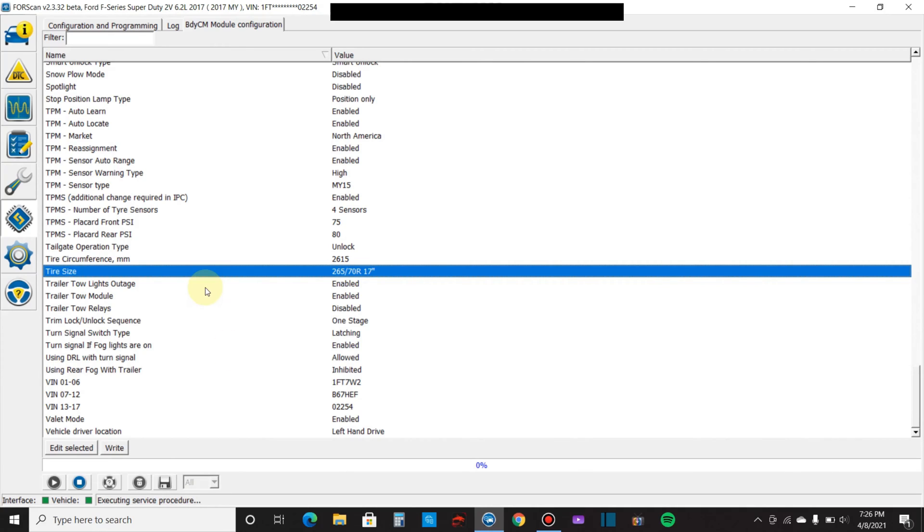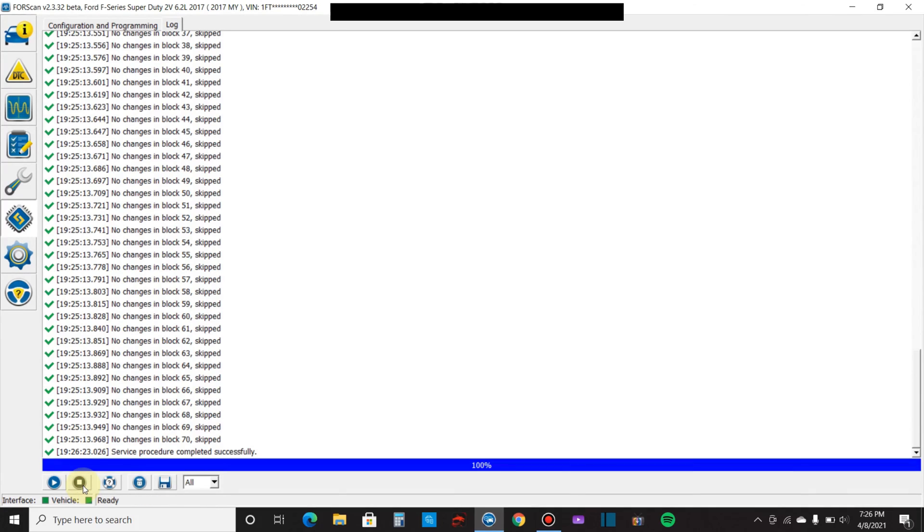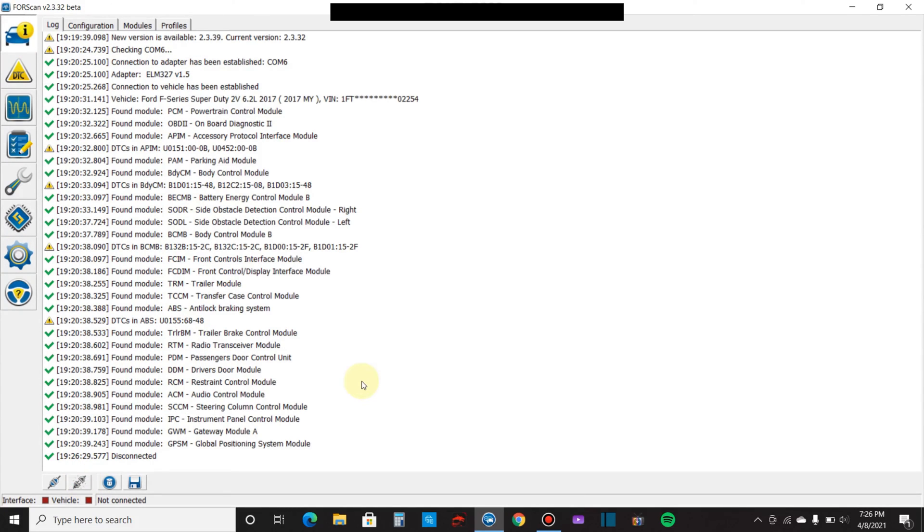Funny thing about TPMS in here — you can actually adjust the rear and the front pressure settings. I didn't know the rear is supposed to be higher on the Super Duty. All right, I'm going to stop this, disconnect it, and then test this whole thing out to see what happens.